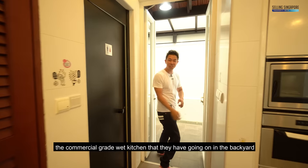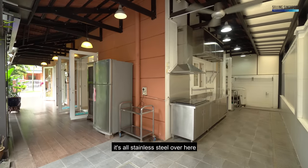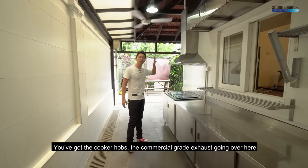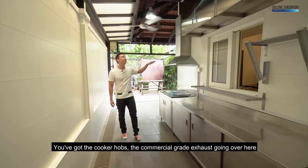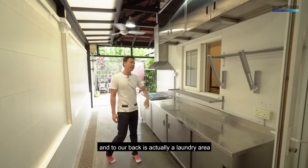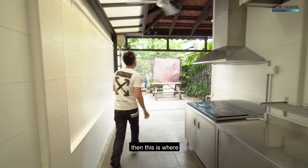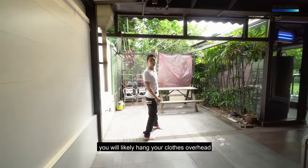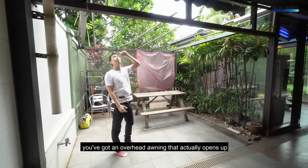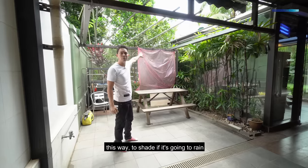Let me show you the commercial-grade wet kitchen they have going on in the backyard. It's all stainless steel — you've got the cooker hobs, the commercial-grade exhaust, and stainless steel cabinets going overhead. To the back is a laundry area where you'll hang your clothes. There's a nice al-fresco condition with an overhead awning that opens up to provide shade if it rains.